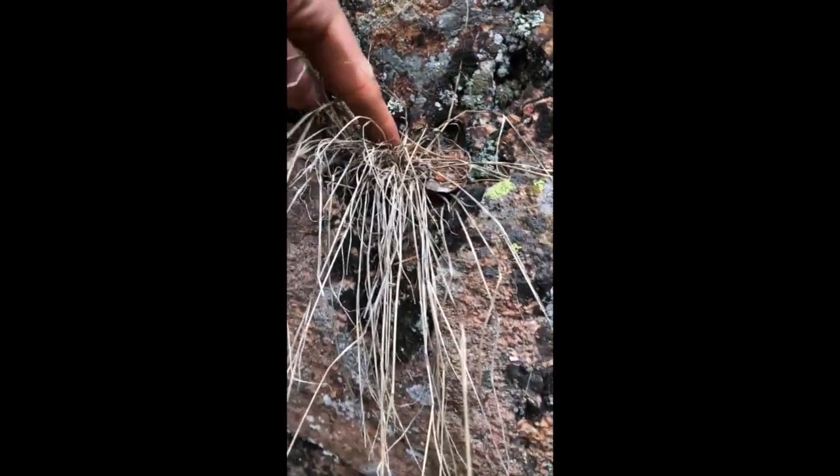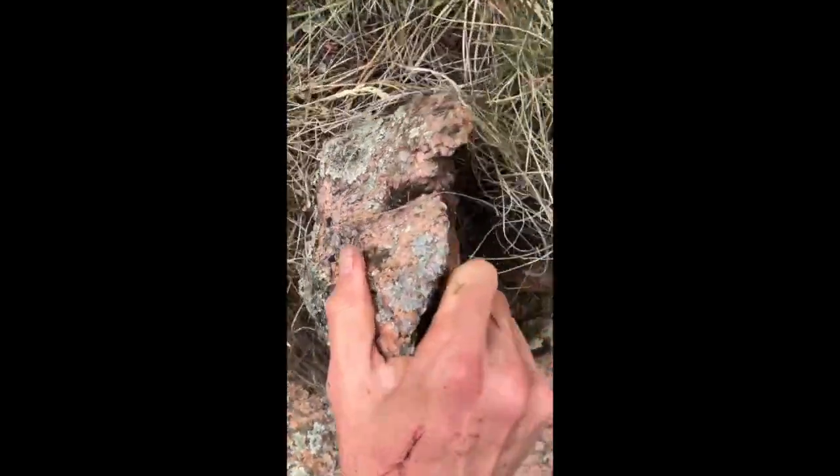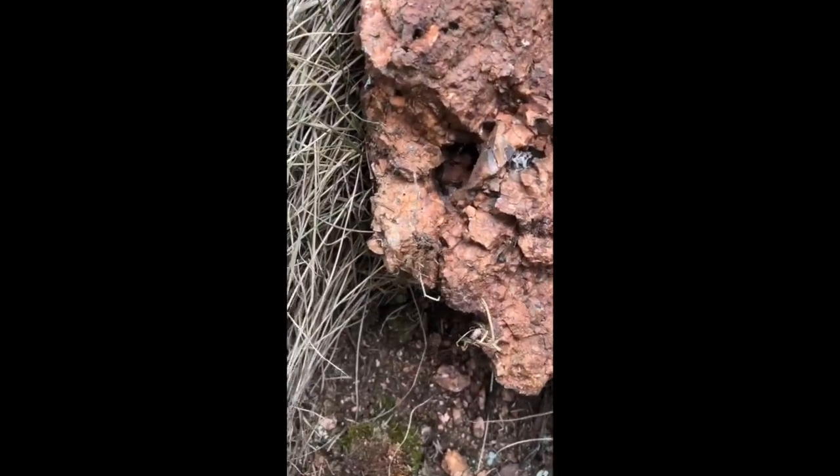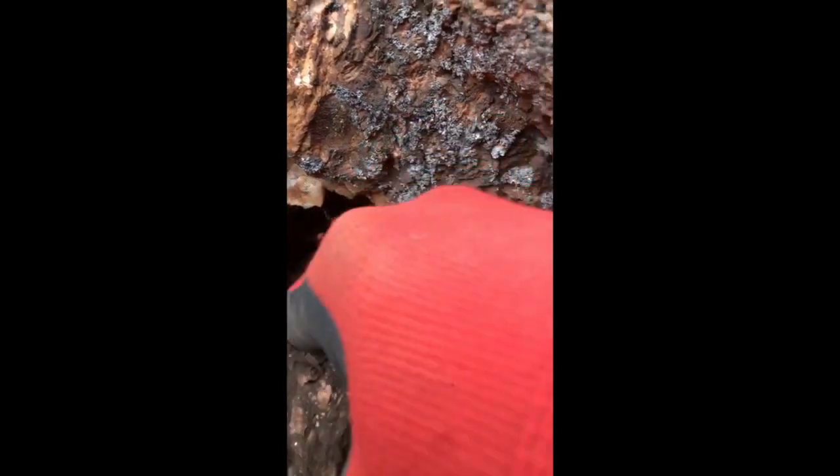That's about the size of hole that I started with — be sure to move things around. This one was just sitting on the surface, right in this pocket. I just wiped all the feldspar out and I can see one more back there.